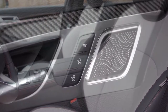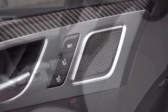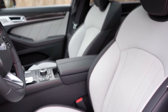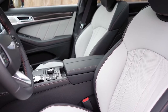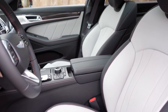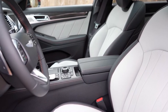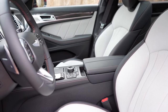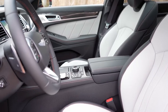Up front you'll find power adjustable front seats with power lumbar and memory settings for up to two different drivers, located on the driver's door. The seating comes with a Napa leather finish with copper accents and stitching throughout. The front seats are both heated and ventilated, and the headrests are super comfortable — almost pillow-like.